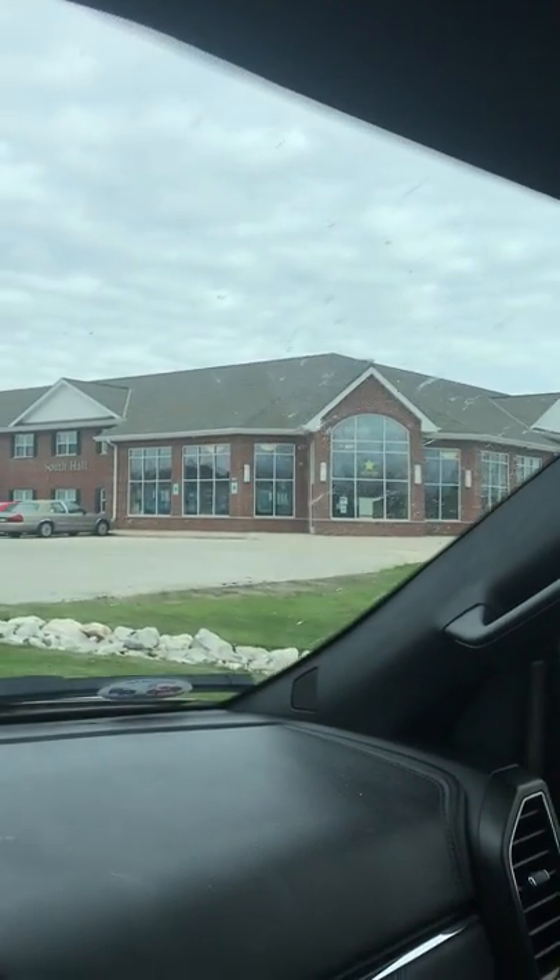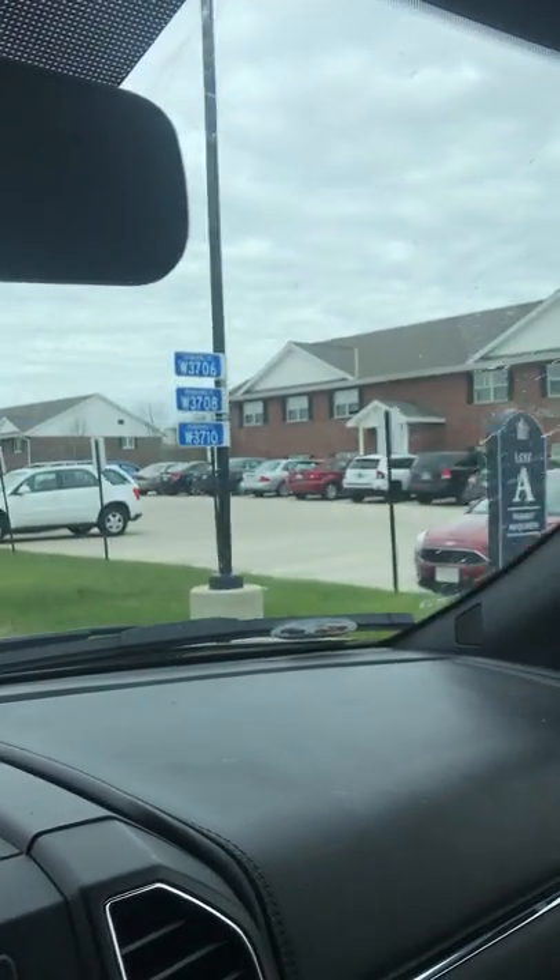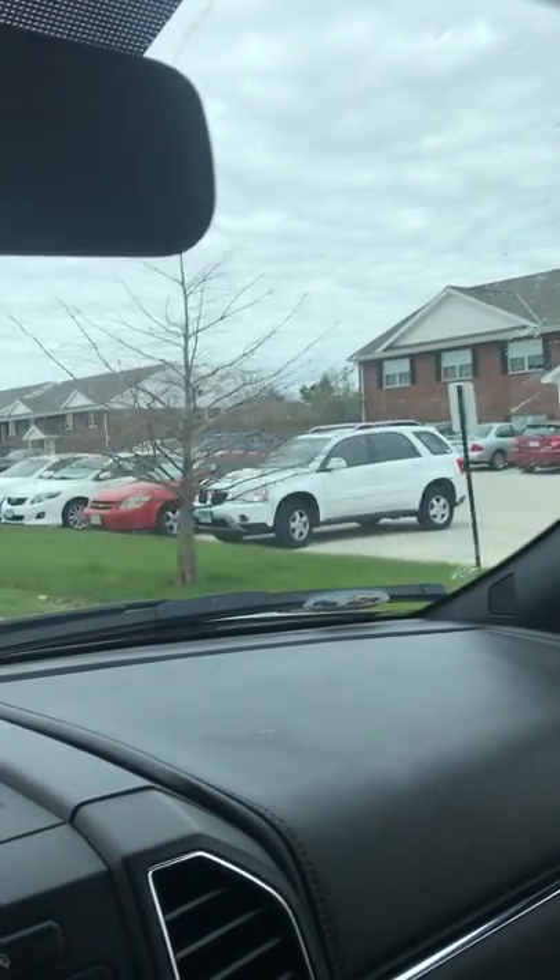We're here mama. This is the entrance to Lakeland. We are out in the middle of farm country. That looks like their bookstore. This is probably some dorms.